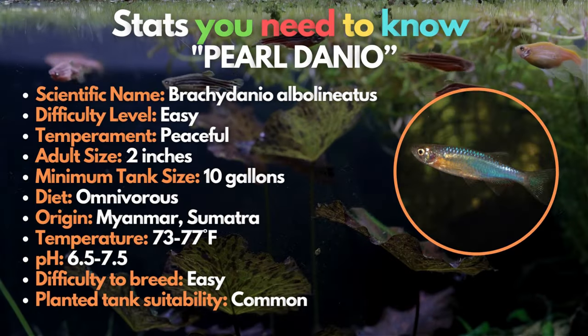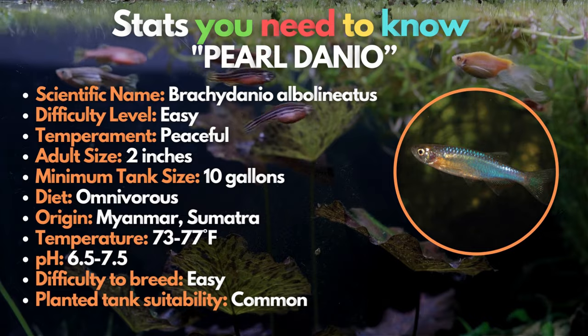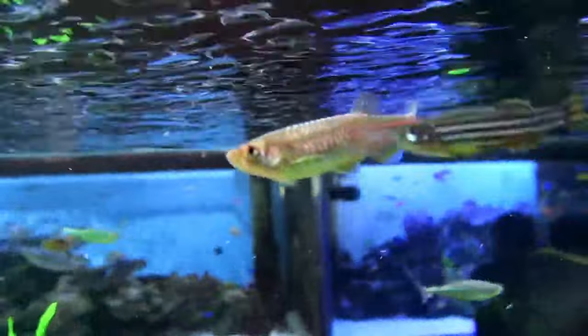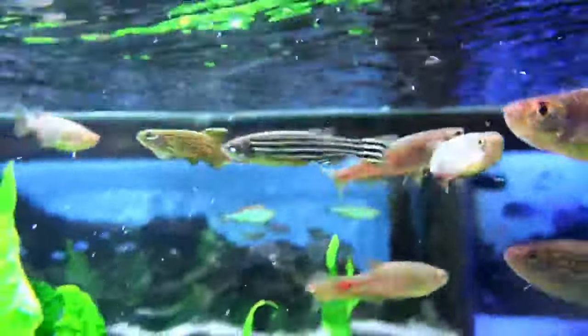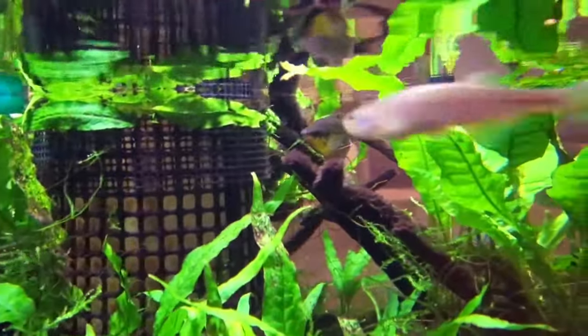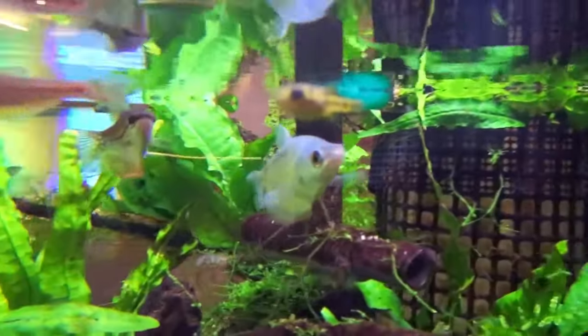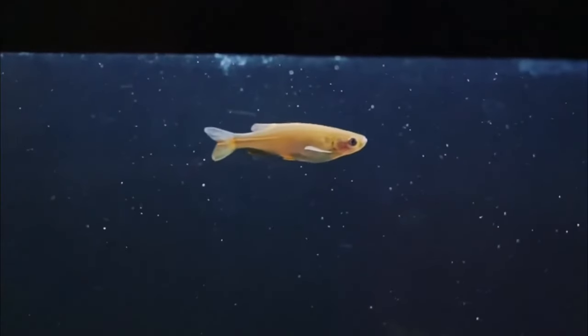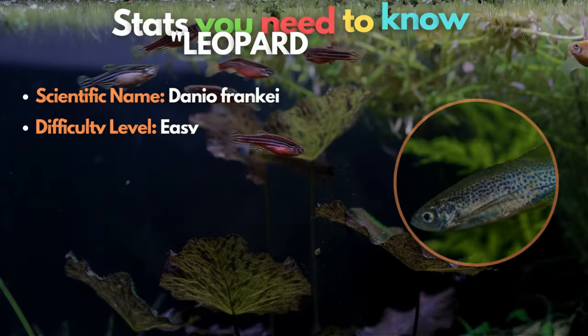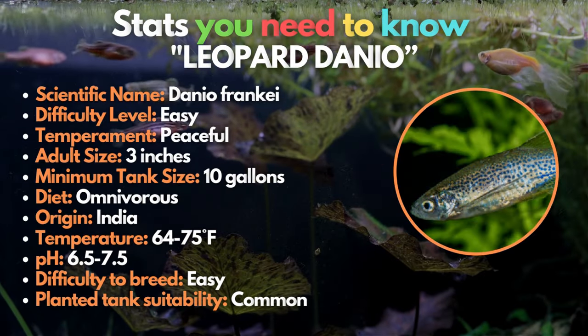For our sixth type of Danio, meet the Pearl Danio, also known as the Blue Danio or Turquoise Danio. It's a plain, iridescent fish — while it may not be the most colorful species on this list, its simplicity catches the eye in a well-planted aquarium. Pearl Danios have the same care requirements and behaviors of other Danios and will do best when kept in small groups. It's important to note that Pearl Danios need a slightly higher water temperature than other types of Danios that can tolerate cold climates.